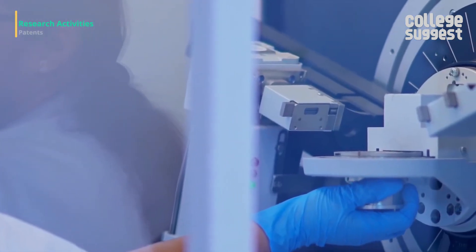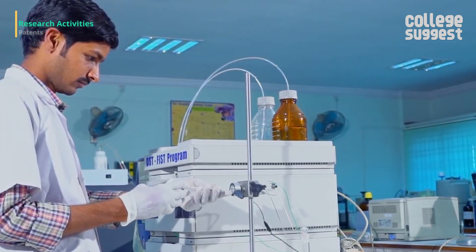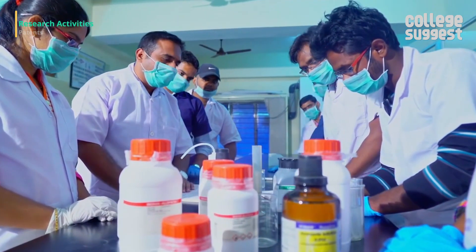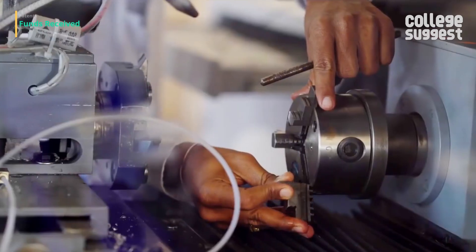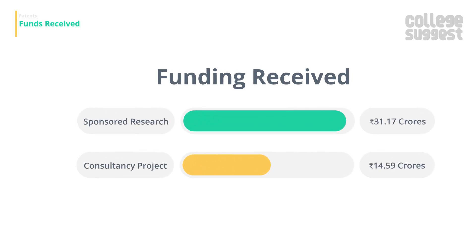JNTU continues to focus more on research programs and need-based technology. An independent R&D cell has been established to promote and monitor research programs within the university. The university has improved the number of patents published to 4, though the number of patents granted has reduced to 1. As a result of the research programs, the institute has received over 31 crores as sponsored research funds and over 14 crores as consultancy project funds.